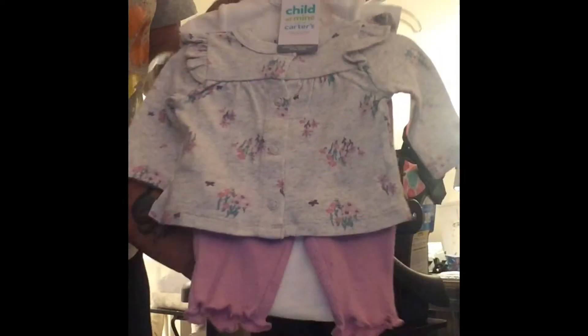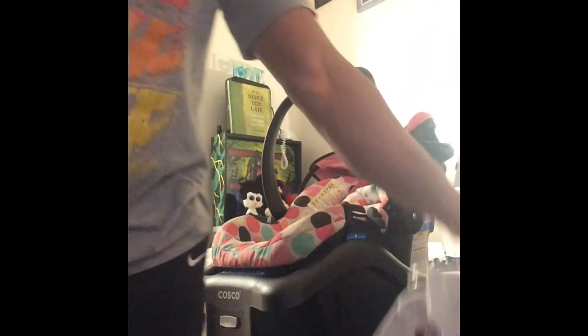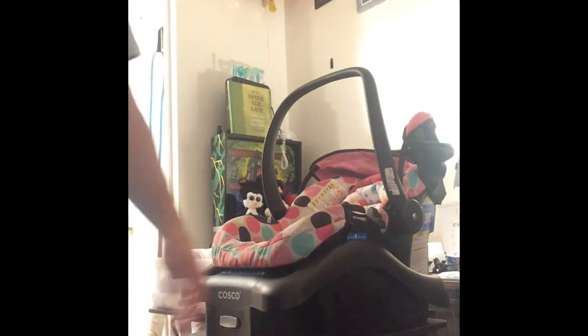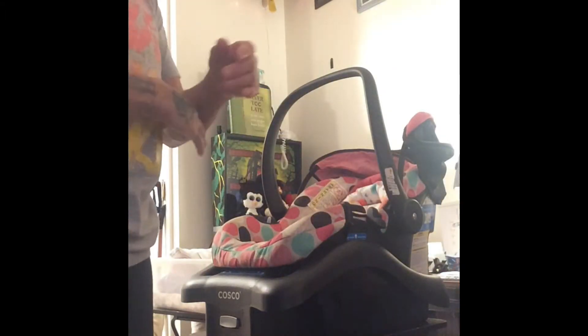This is going to be her going home outfit, with her little hand mittens — her scratch mittens — and her little shoes. And she's got a little purple headband. Can't wait to see her. I do have to get her some socks. Let's dig in the bag and see — we got socks! I bought socks, thank God. And her little purple socks. So that's what we got: her car seat, her blanket, and her snowsuit.